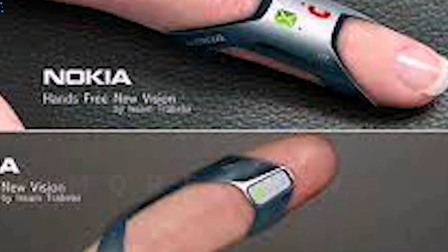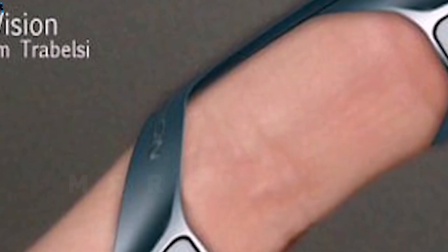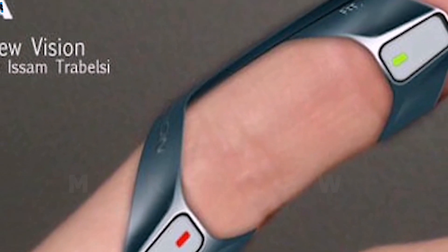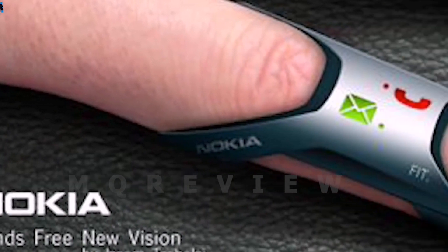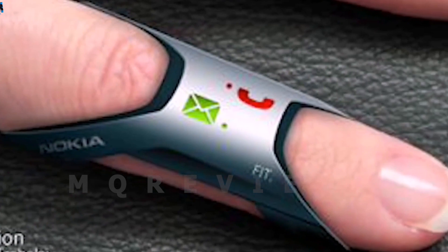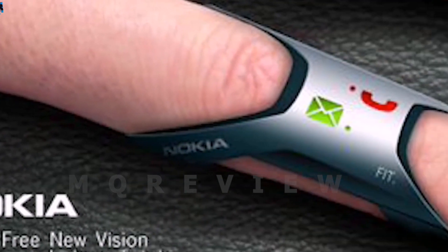The Nokia Fit is a flexible silicone cell phone. It has a unique design that fits onto a finger like a ring, resting on the index finger.